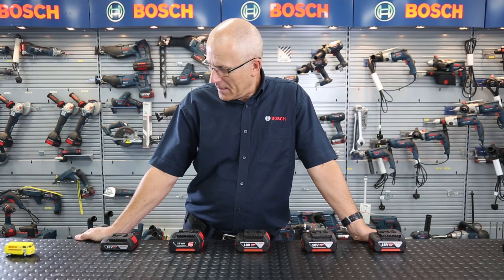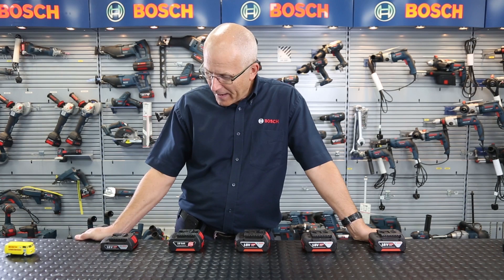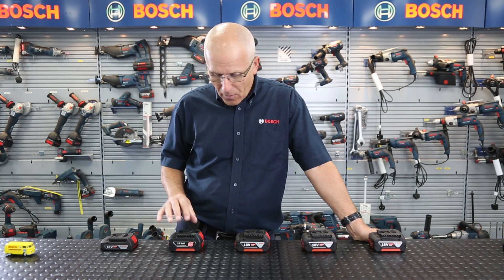I'd like to highlight one of the challenges for manufacturers when developing batteries with longer runtime for power tools. Here we have a row of batteries, all 18 volts, all with the same type of cell but with different capacities. The capacity of the battery is of course measured in amp hours.